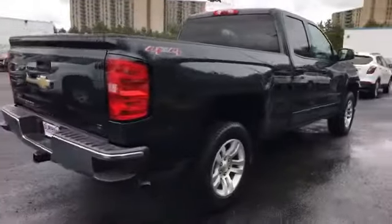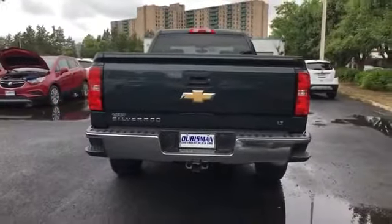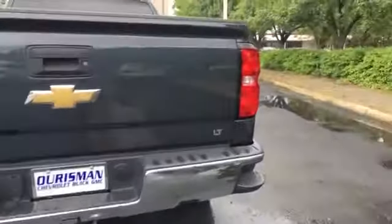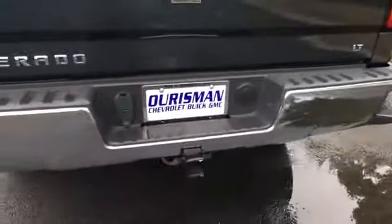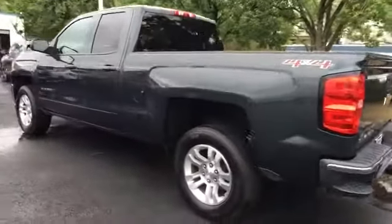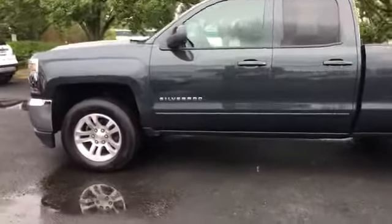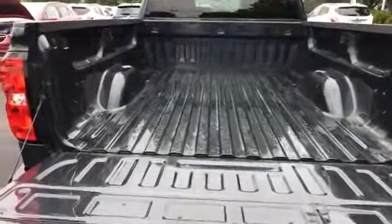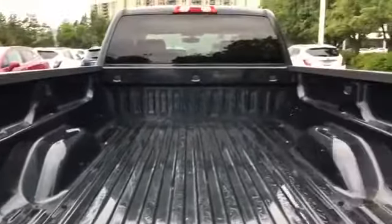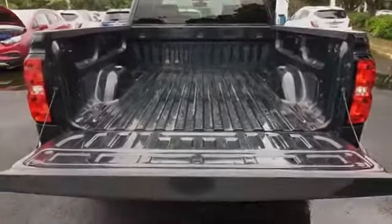Backup camera, tinted windows, HID headlights, pass-through rear seat, Bluetooth, keyless entry, steering wheel audio controls, auxiliary input, aluminum wheels, leather wrapped steering wheel, stability control, passenger side airbag sensor, adjustable steering wheel, daytime running lights, traction control, and cruise control. With an affordable price, why wait any longer?